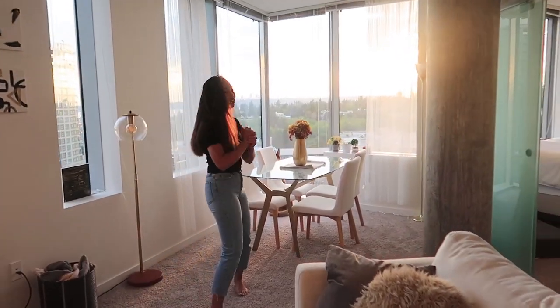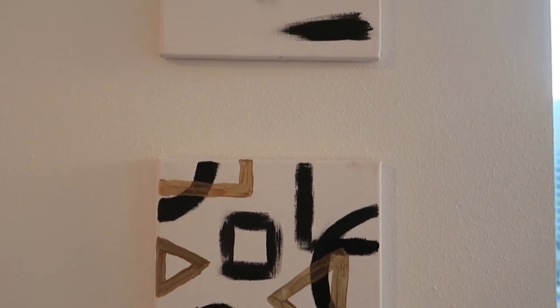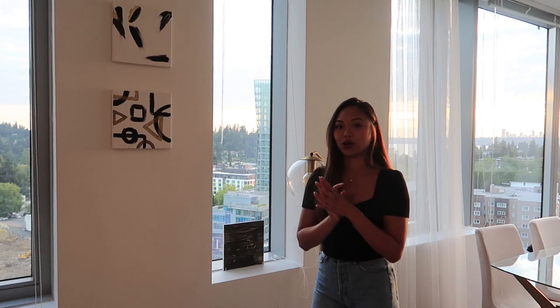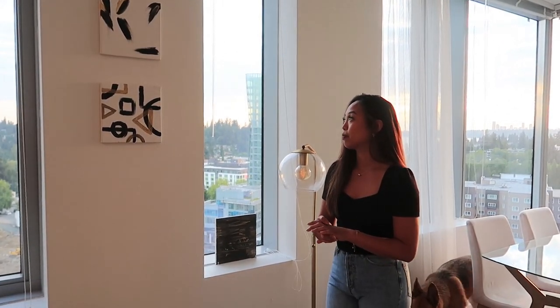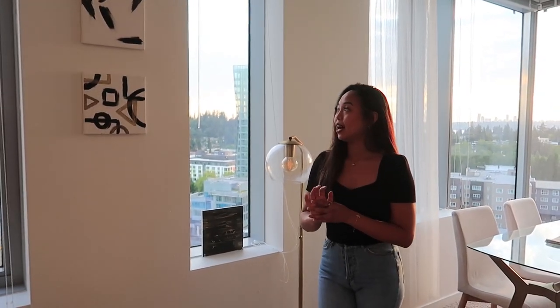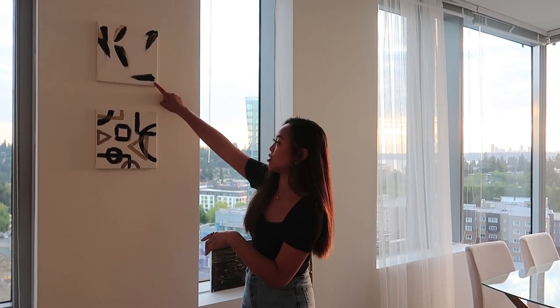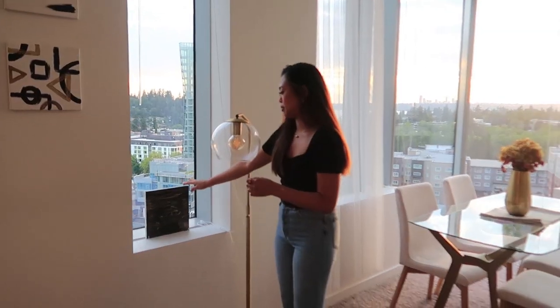Right next to the TV we have some artwork that we actually made ourselves. When my sister visited when I first got this apartment, we all decided to have a painting session one night — me, my sister, and my boyfriend painted all these pieces. This one is my sister's, this one is my boyfriend's, and then this black and gold one is mine.